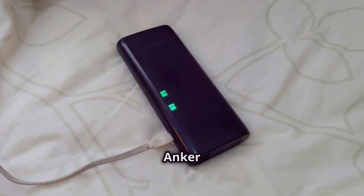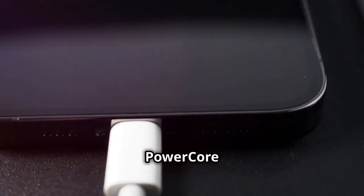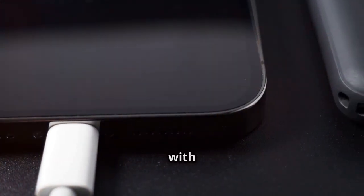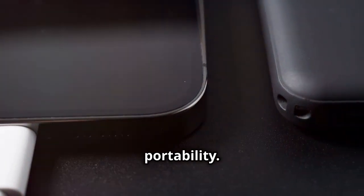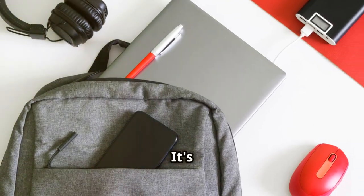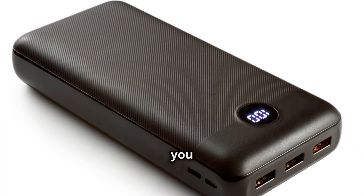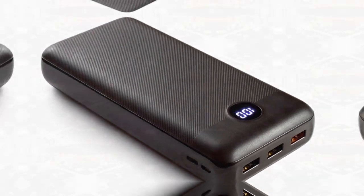The Anker 733 Power Bank GaN Prime Power Core 65W delivers power and portability. Keep your devices charged on the go with this top pick for Black Friday. We'll explore the best models to ensure you have the power and portability you need for any situation.